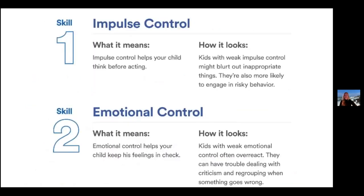There are eight key executive function skills. The first one is impulse control — it helps your child think before acting. If they have weak impulse control, they might blurt out unexpected or inappropriate things, or engage in risky behavior. Skill two is emotional control, which helps your child keep their feelings in check. If they don't have strong emotional control, they might overreact to something or have trouble dealing with criticism or regrouping when something goes wrong.